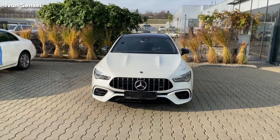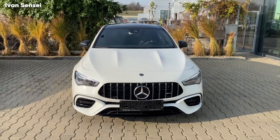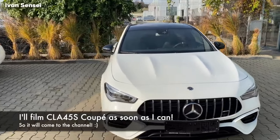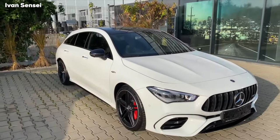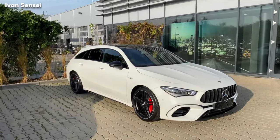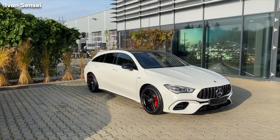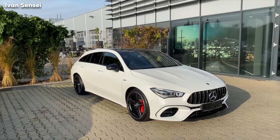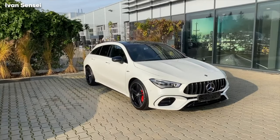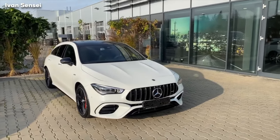Hello guys, Ivan here. This is the CLA 45S — the most powerful CLA ever made. It has the most powerful two-liter four-cylinder engine in the world. Specifically, this is a shooting brake, so I don't think this is available in the US. But other than the boot space, it's the same as the CLA Coupe. From a functional standpoint, maybe slightly different because of the bigger mass in the rear, but not like you would need to go crazy to notice the difference back to back in each car — so I would say they are very similar.